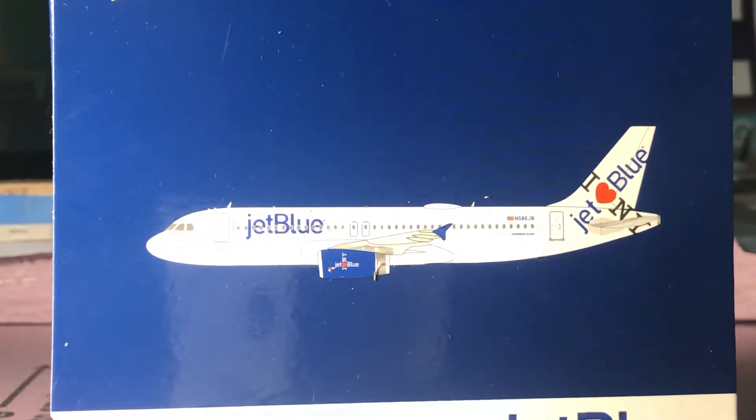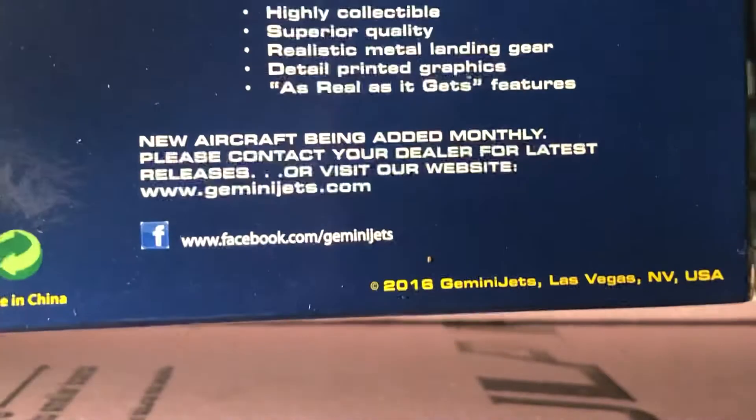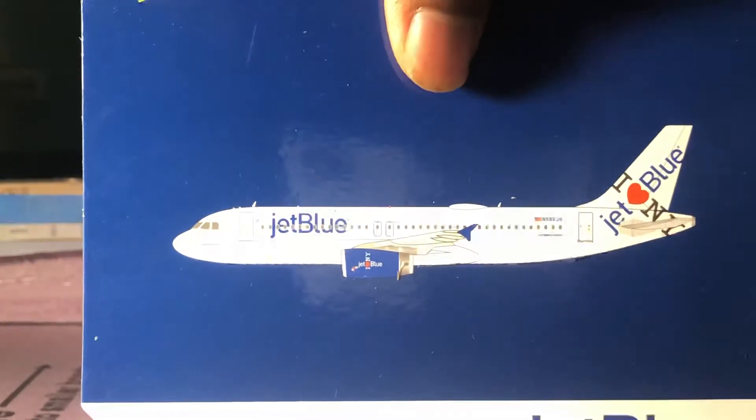Hello guys, this is Gemini Jets Fan1 here bringing you a new video today. We're going to be reviewing the Gemini Jets 1/400 JetBlue in the iHeart Blue York livery. This is a 2016 release.